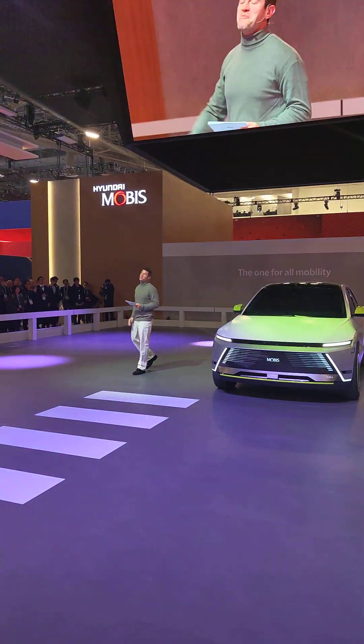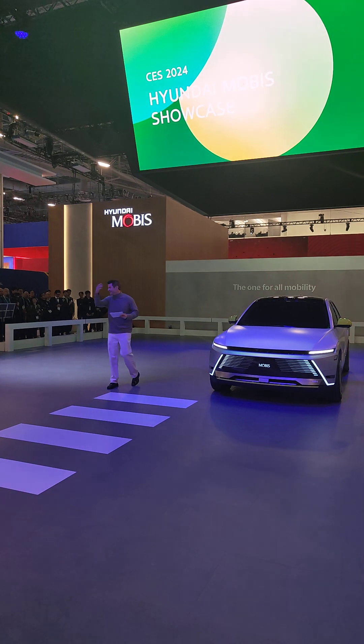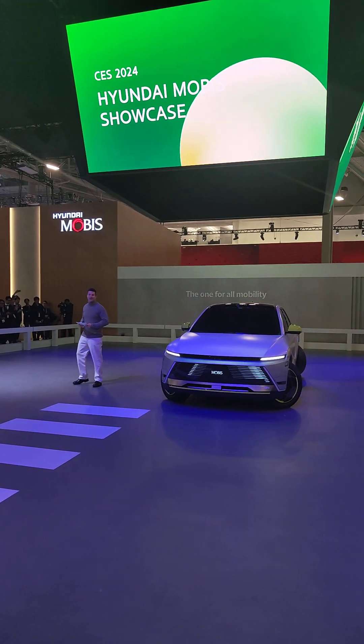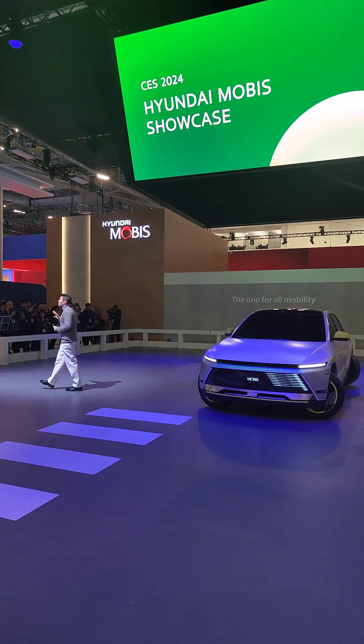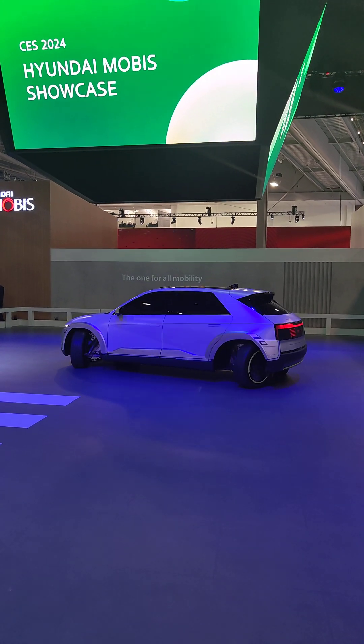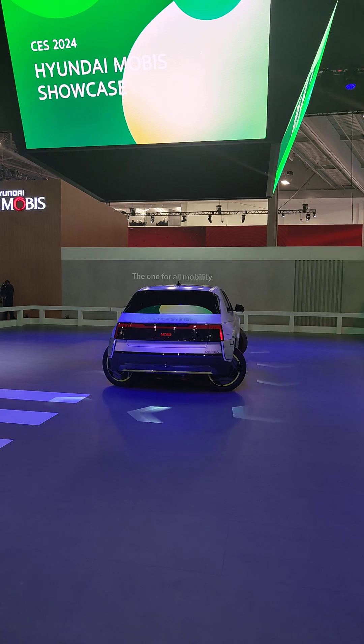Hello and welcome to the Hyundai Mobus Showcase here at CES 2024. Feel free to get nice and close, come up to the rally. We're happy to have you here. My name is Joe and I am thrilled to be your guide today as we showcase and explain Mobian. It is time to dive into the world of innovative mobility.